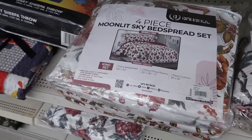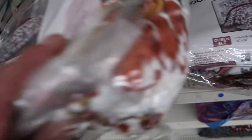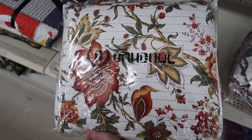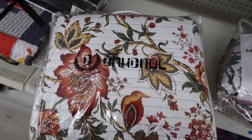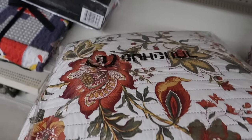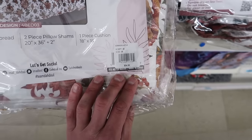Just look at these bed sheets — these are absolutely hideous. These look like the wallpaper that was in my dining room when I was a kid, back in like 1987. How much do they want for these? They want $55 for it. Wow.